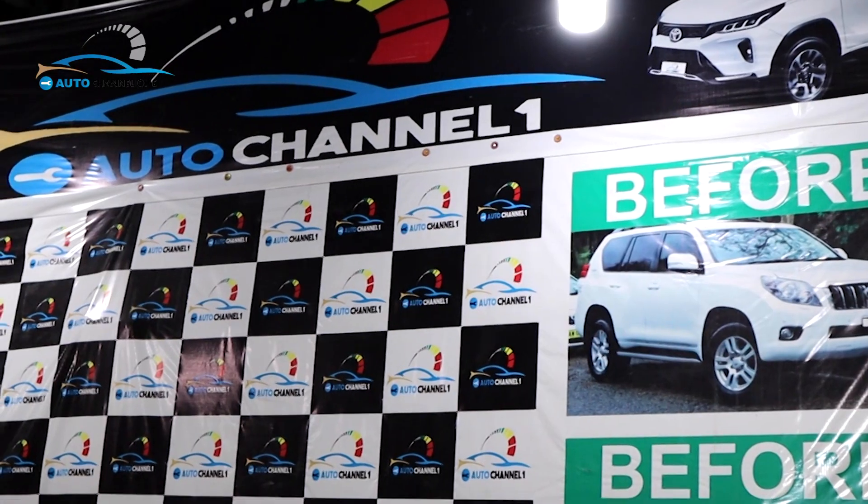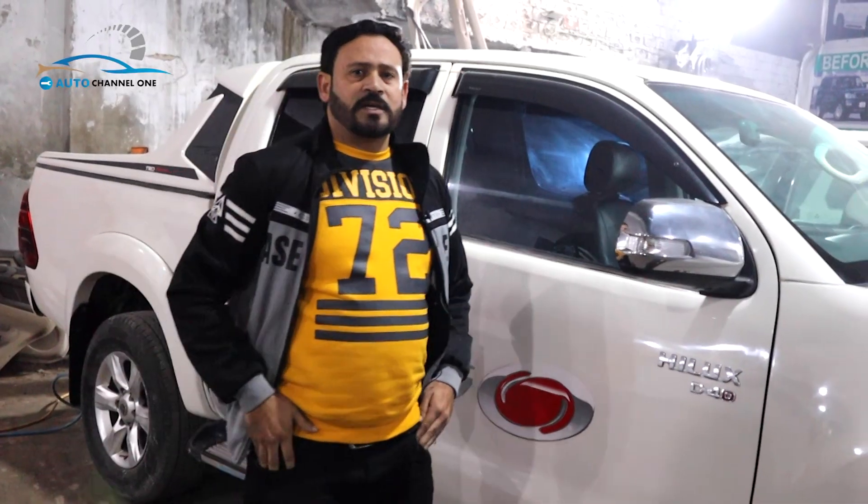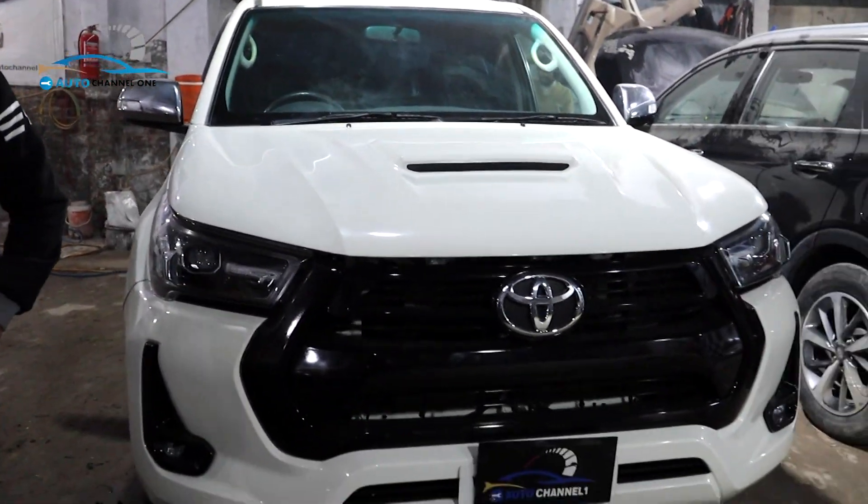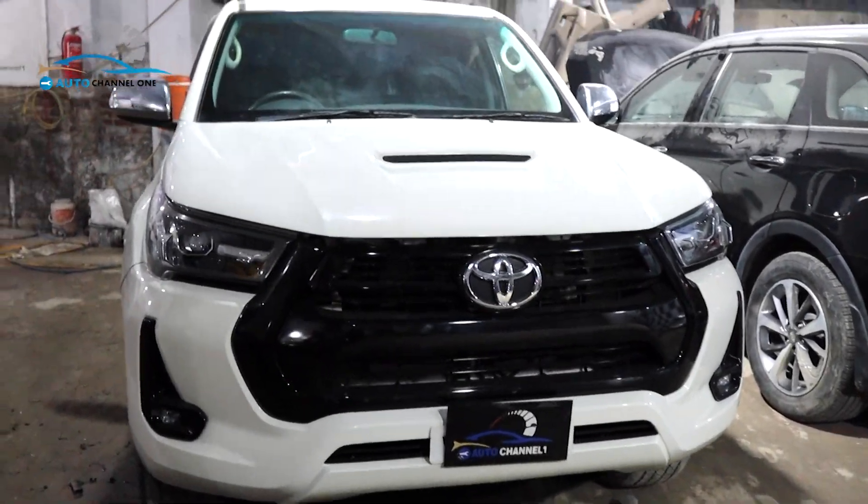Welcome to R2 Channel 1, I am your host. Today we will show you the VGO 2005 model we have converted to REVO 2021, and we have changed things in this way and we will show you.